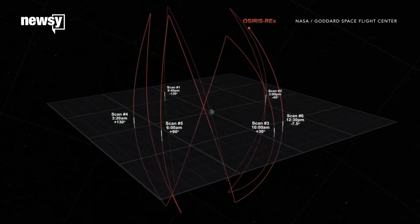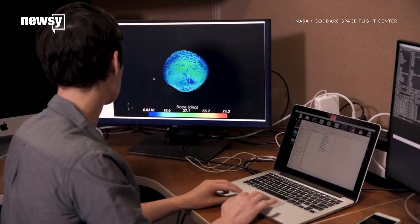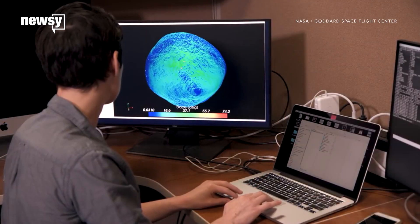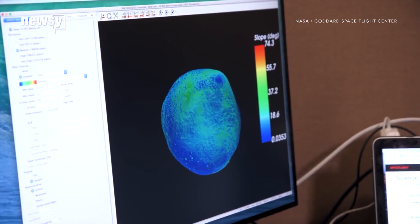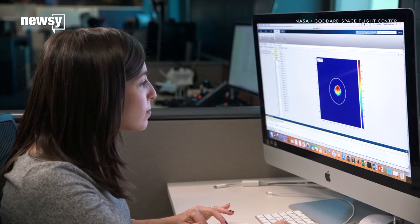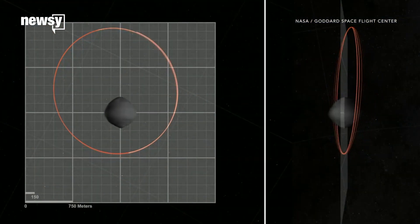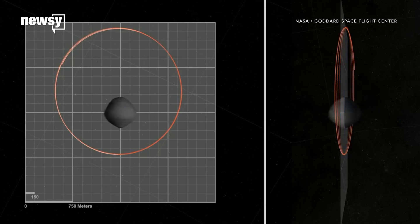The probe is making five passes over the asteroid's poles and equator to measure its mass and spin. It will also send photos of Bennu back to Earth so researchers can figure out the asteroid's exact shape. They will combine readings and images from the probe with earlier estimates from ground-based telescopes to create a model of the best possible orbital insertion tracks.